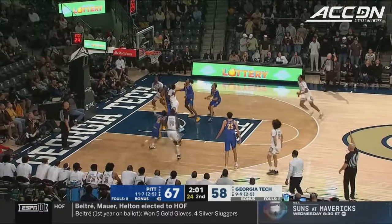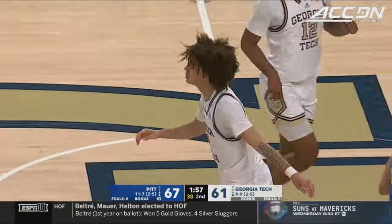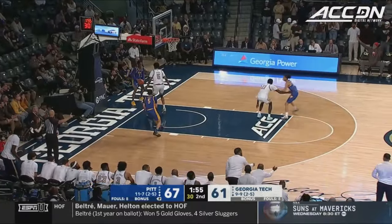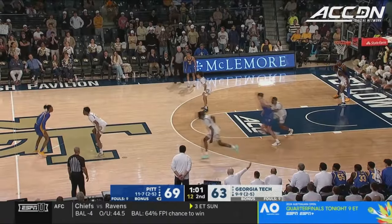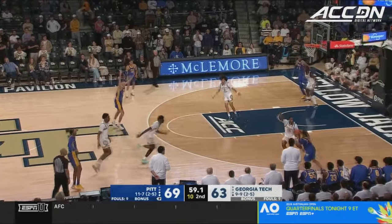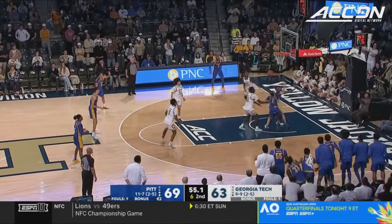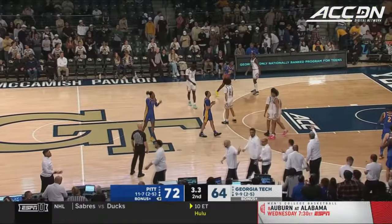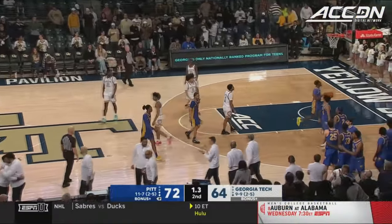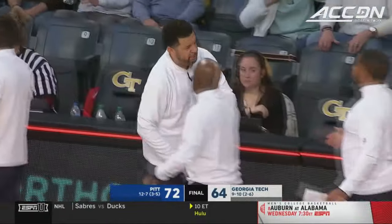Ishmael Leggett — only three made threes — and George with the answer. George, the freshman, coming up in crunch time. Pittsburgh going to try to get a high ball screen here to get the switch they want, the mismatch. Georgia Tech trying to trap. Leggett wiggles out of the corner — tough shot knocked away. Pitt follows up Saturday's win at Cameron Indoor with another road win here at Georgia Tech.